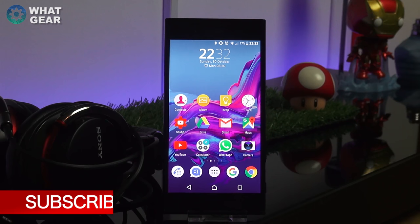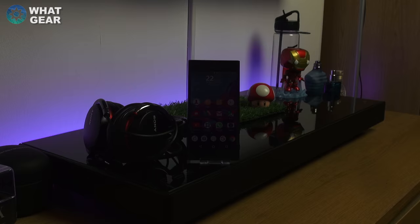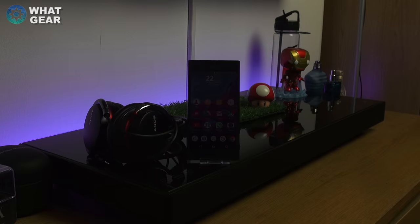So that's it for this What Gear top 5 favorite features video. I could talk a whole lot more about this phone but ain't nobody got time for that right now. If you enjoyed this video, make sure you hit the thumbs up, subscribe, and I really appreciate your support — I'll see you guys in the next one, so don't be late.